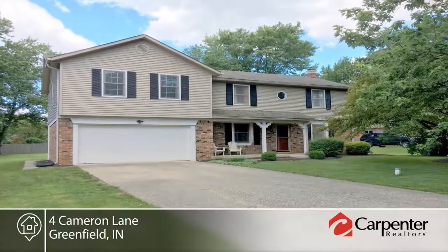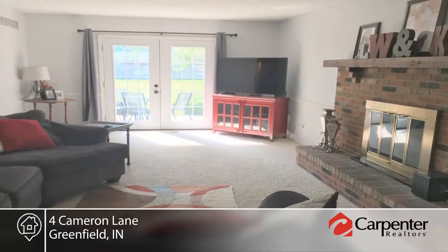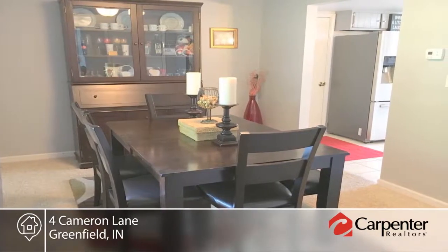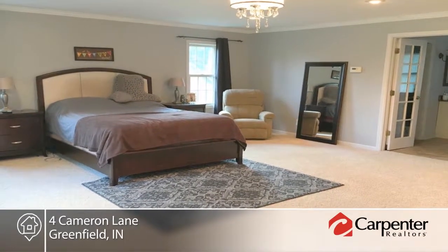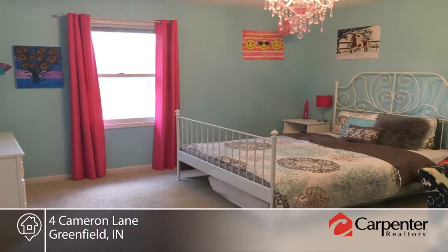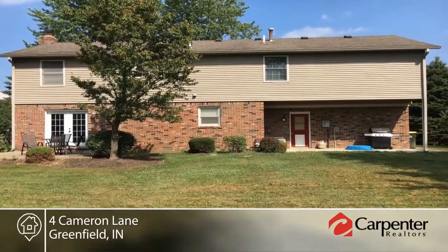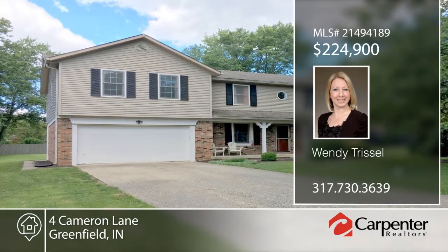Hurry to this move-in ready home in desirable Cranberry Lake Estates. This home is situated on a quiet cul-de-sac half-acre lot with mature trees and landscaping. The family room includes a wood burning fireplace and new French doors. The formal dining room plus breakfast nook will not disappoint. You will love the spacious master retreat, which includes a large jetted tub, glass-enclosed tile shower, double vanities, granite counters, and huge walk-in closet. Additional amenities include covered front and rear porches, finished two-car attached garage, and home warranty. Wendy Trissel would love to show you everything in person. Call now to schedule your private showing.